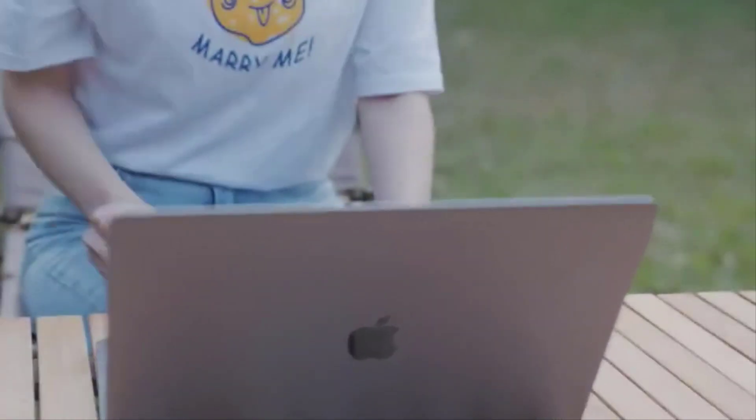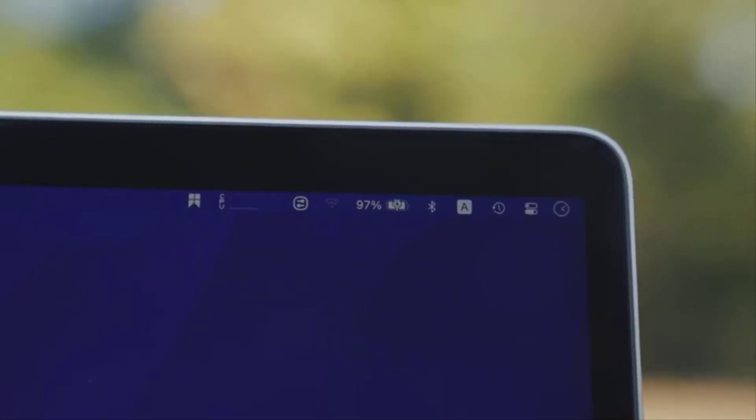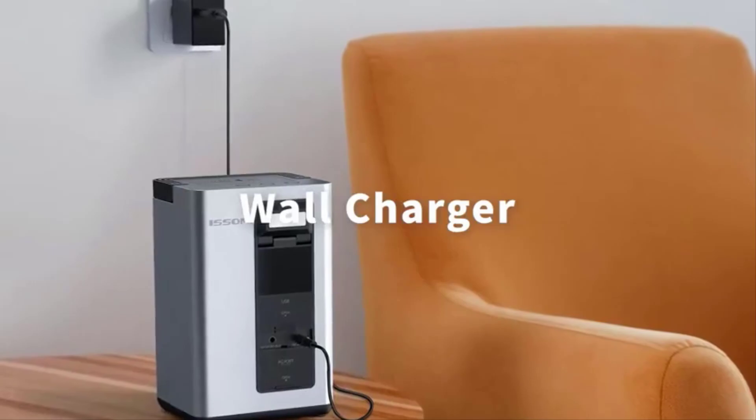While many portable power stations are light enough to carry along on a camping trip, the Isomi is very well suited to the purpose at under 11 pounds. In addition to being dustproof and water resistant, it has plenty of reserve power to keep your devices running on an extended camping trip.